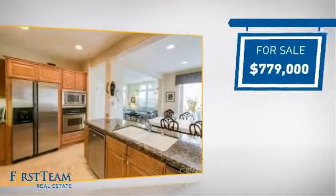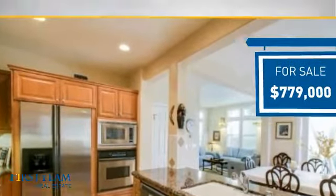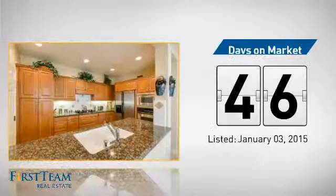Currently listed at just under $800,000, it's been on the market since January.